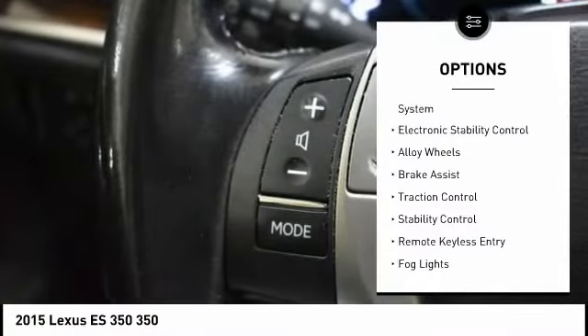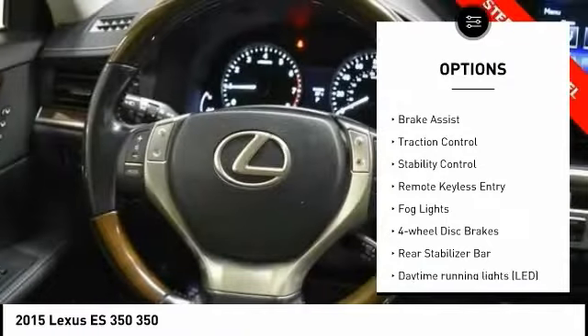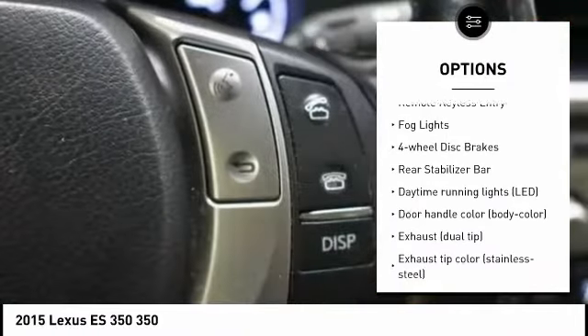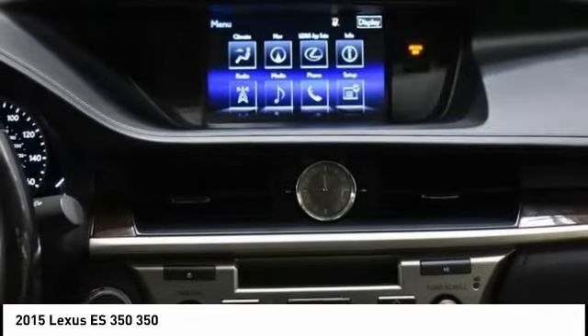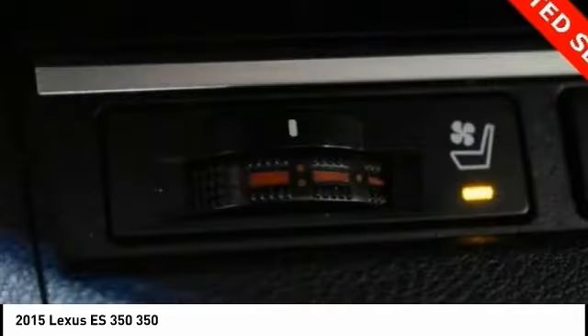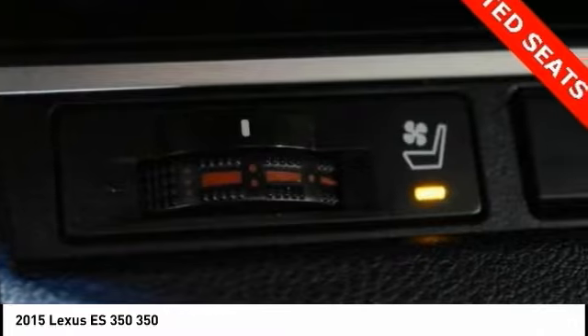Tire pressure monitoring system, electronic stability control, alloy wheels, brake assist, traction control, stability control, remote keyless entry, fog lights, four-wheel disc brakes, rear stabilizer bar.